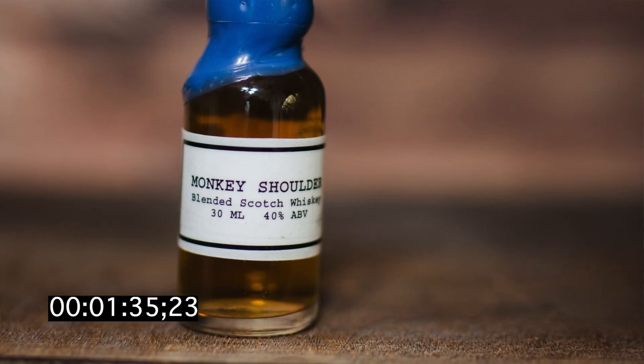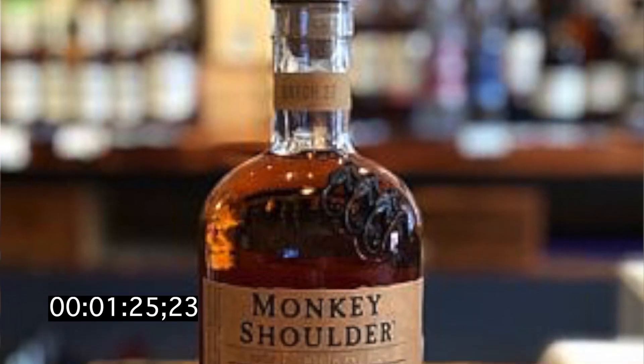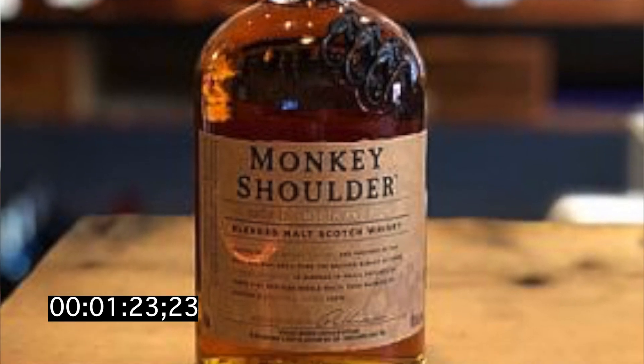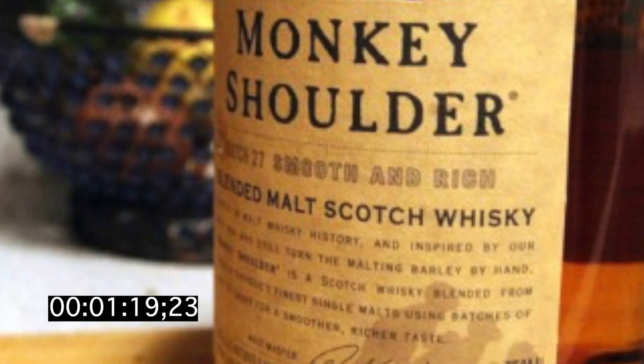Next up is Monkey Shoulder. Monkey Shoulder scotch is a blended whiskey. That's got more of that classic peat taste to it, a little bit of orange zest, but that peat taste really does kind of overpower everything else in the Monkey Shoulder. So I'm going to add just a little bit of water and see if I can knock that peat taste down to something that I may like.